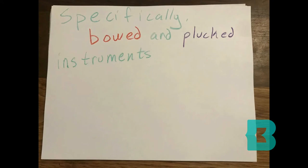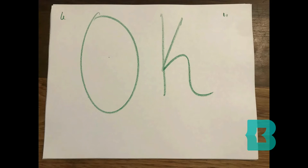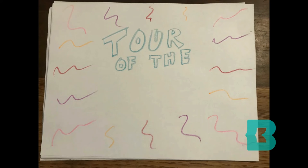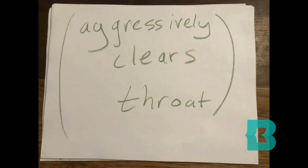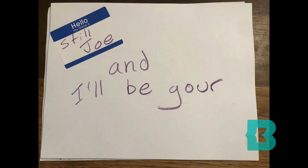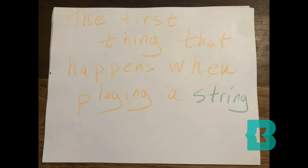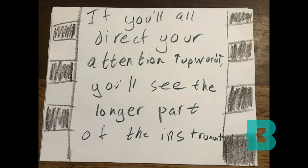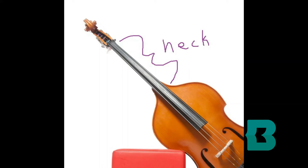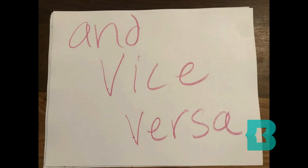Specifically, bowed and plucked instruments have a lot in common, so we'll start with the basics. Let's take advantage of the bass here and do a tour of the instrument. I've never given a tour before, but I'll give it my best shot. Hello! My name is Still Joe, and I'll be your tour guide today. The first thing that happens when playing a string instrument is that we cause one of these metal strings to vibrate. If you'll all direct your attention upwards, you'll see the longer part of the instrument called the neck. Sometimes the strings are played open, while other times musicians will use their fingers to press the strings against the neck, making them shorter to create higher pitched notes, and vice versa.